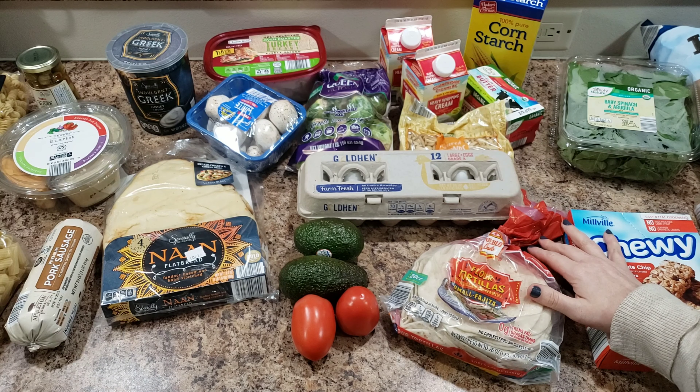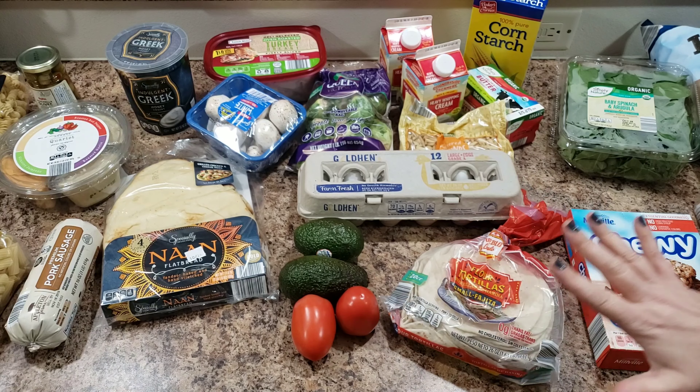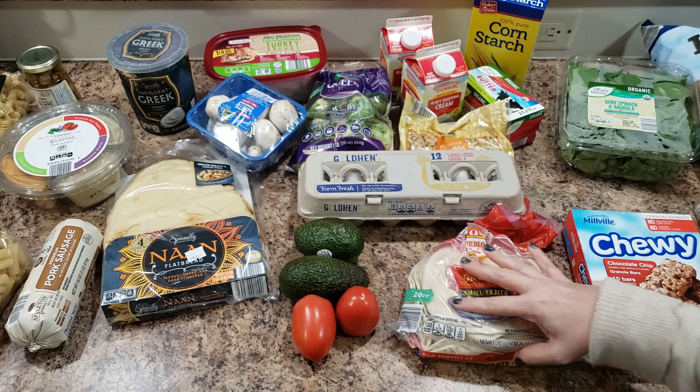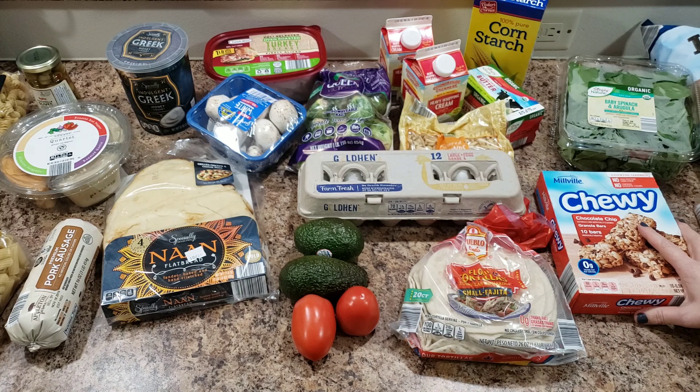Hey guys, welcome back to Bella Boo's Lunches, or if you're new, welcome! Today I have a grocery haul — I have Aldi here and Hy-Vee over there, so I'm just gonna go through this stuff first and kind of show you what we picked up. We have some really yummy recipes that we're going to be trying out this week.